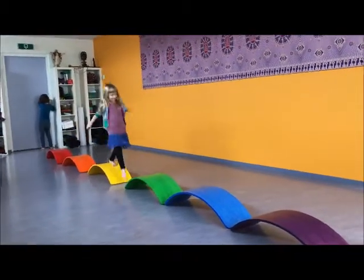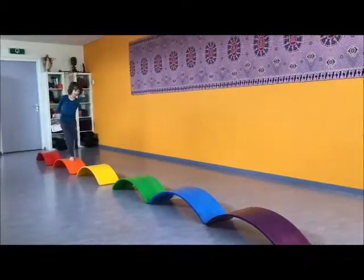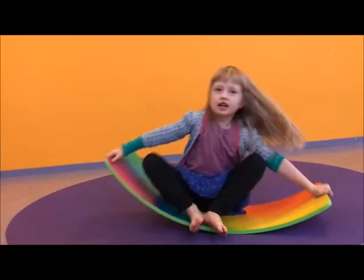Do you know the colors of our rainbow? There's red, orange, yellow, green, purple, and blue.